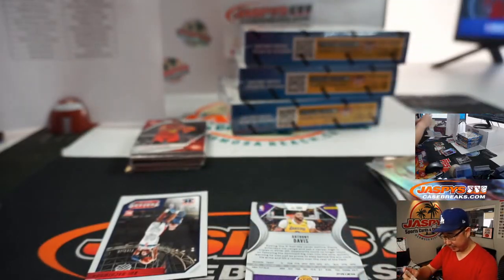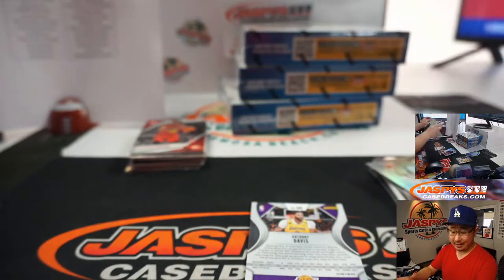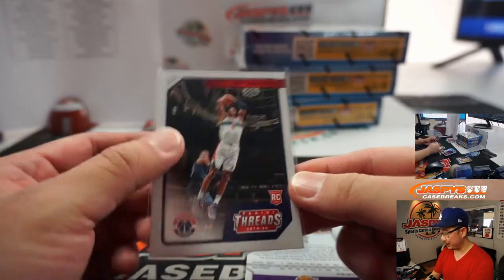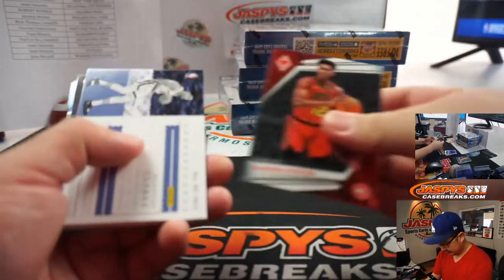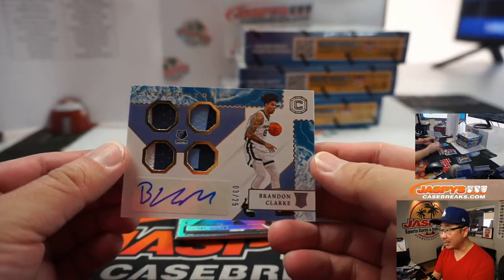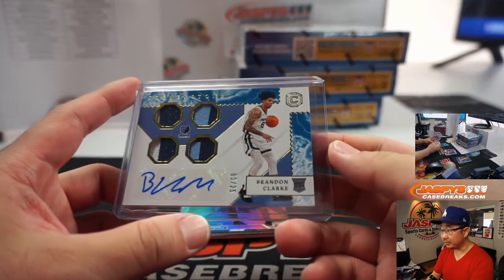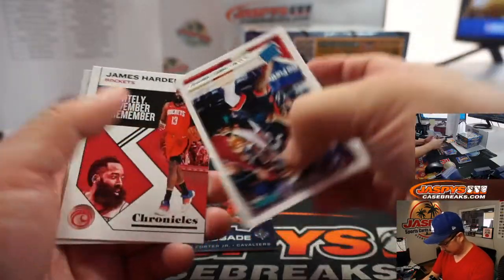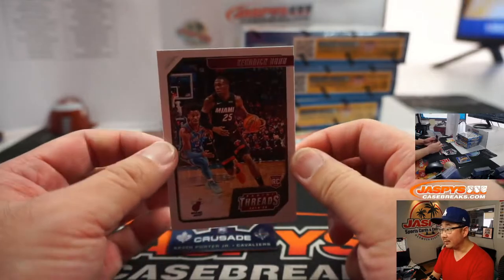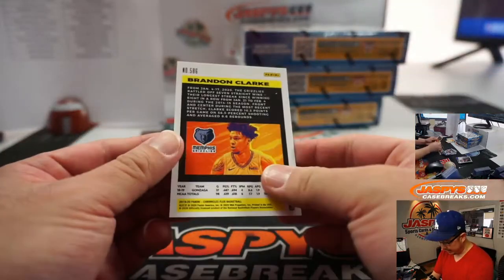LeBron James with a great defensive play, then a scoring play, and then a defensive play on the very next possession — stopping Kawhi Leonard. I would love to see a seven-game series between the Lakers and the Clippers. And we've got a Cornerstone — we were just talking about him — Brandon Clark. Quad relic and autograph, three out of 25. That will go to Su Min. These Cornerstone cards are really sharp too.